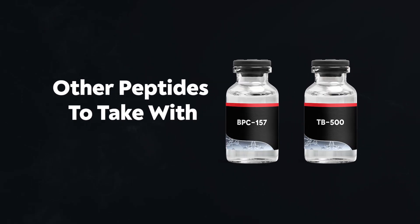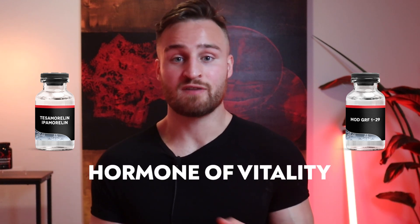Here are some other peptides I would stack with TB500 and BPC-157 — it largely depends on your goal. First would be combining growth hormone peptides like ipamorelin with tesamorelin, or ipamorelin with MOD-GRF. Growth hormone is the hormone of vitality, which helps a lot with healing and can have a very nice synergistic effect. The next peptide would be thymosin alpha-1, which really focuses on the immune system — a powerful pairing if immunity is your goal.